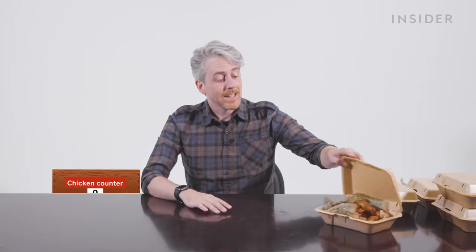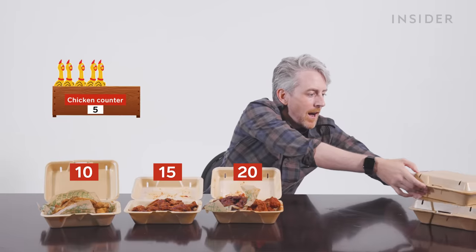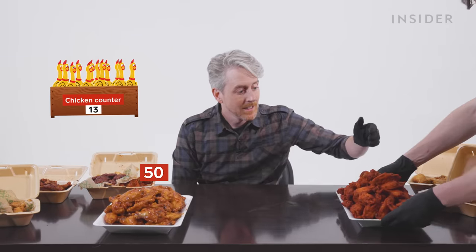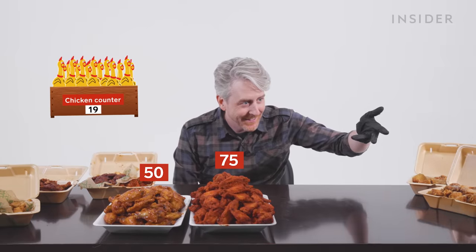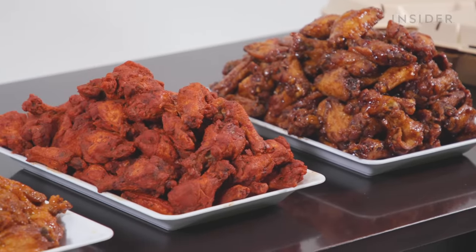At US Wingstop, you can get your wings in 10, 15, 20, 30 — and 30. Not enough, you say? Wingstop also does wings in orders of 50, 75, and of course, 100 chicken wings. I'm in heaven right now. Bury me in these wings.